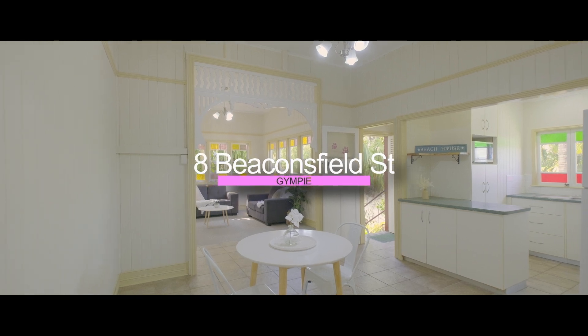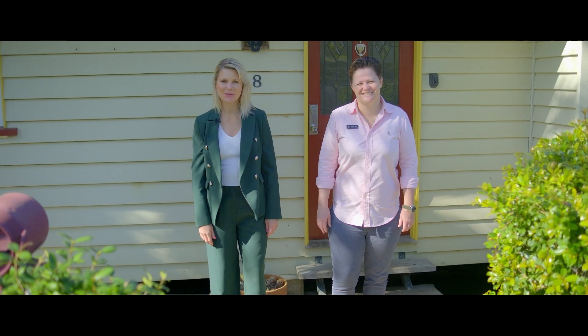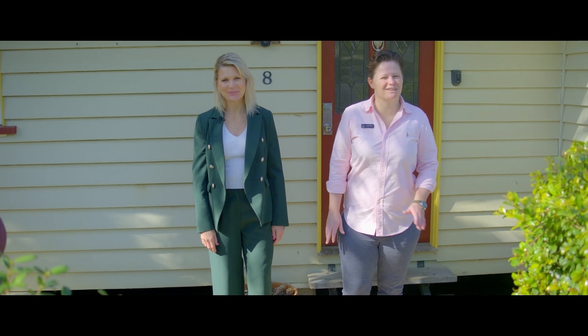Hi everyone, Tina and Steph from Anchor Realty. Welcome to 8 Beaconsfield Street — a cute character home with loads on offer.